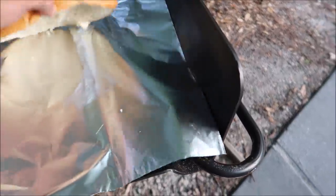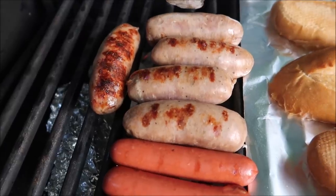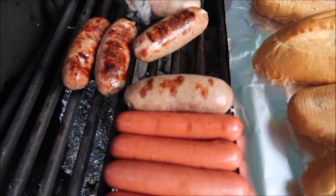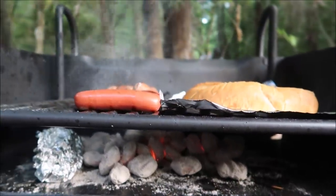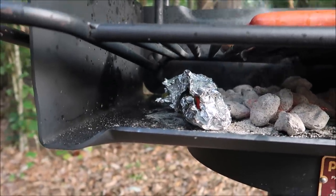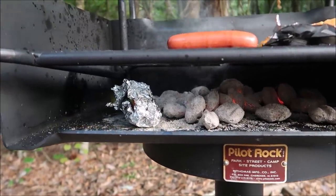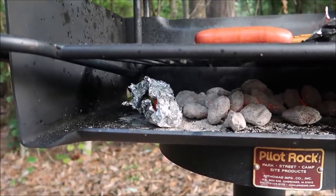Now we're going to grill up our buns — get some butter right on there. And now we're going to turn our sausages — look at those bad boys. This is going to be much too good. Look at those coals under there. Things are really starting to look good, and the peppers and onions are probably perfect in there. Once I unwrap them a little bit and open up that tin foil, it's just going to be such an amazing smell.